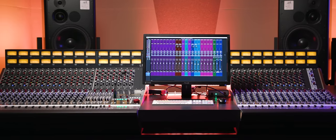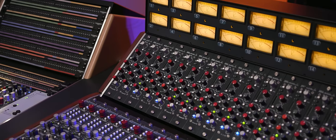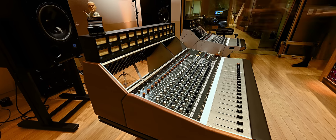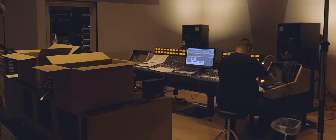The 5088 is the only console being manufactured today in the same way that those consoles from the early and mid 70s were manufactured. It's fully modular, it's easily serviceable, and is designed to give decades of use.